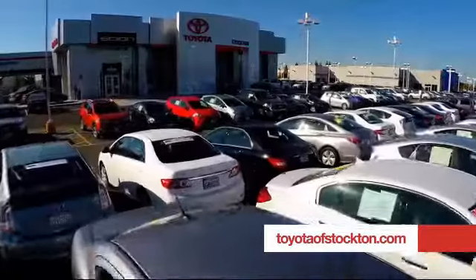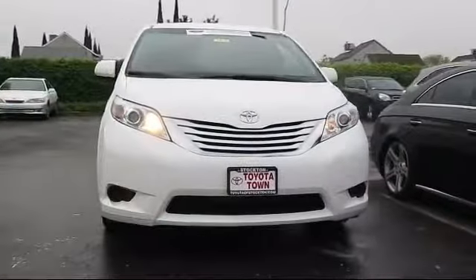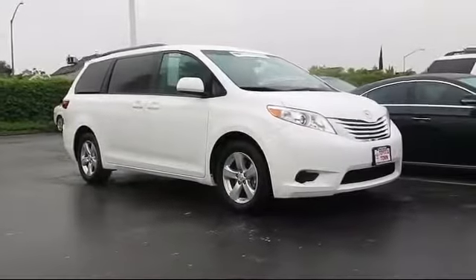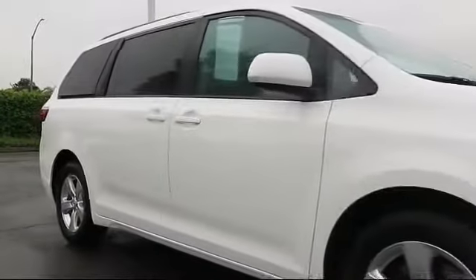For over 20 years, Toyota Town of Stockton has been one of the Central Valley's premier automotive dealerships. Here's another example of a great Toyota factory certified vehicle from our huge selection of quality pre-owned cars and trucks. It comes equipped with steering wheel controls,